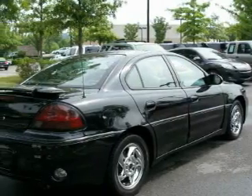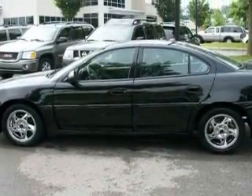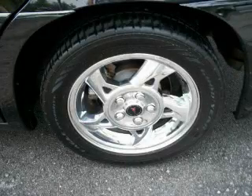Its top features include a power sunroof, a leather-wrapped steering wheel, cruise control, steering wheel mounted controls, a CD player, a traction control system, an anti-lock braking system, and this automobile's stylish design always looks great.